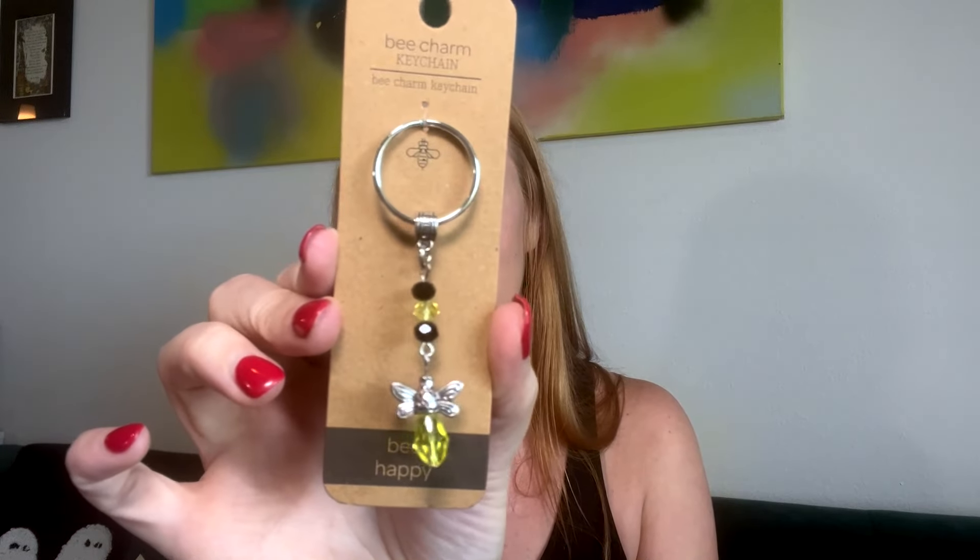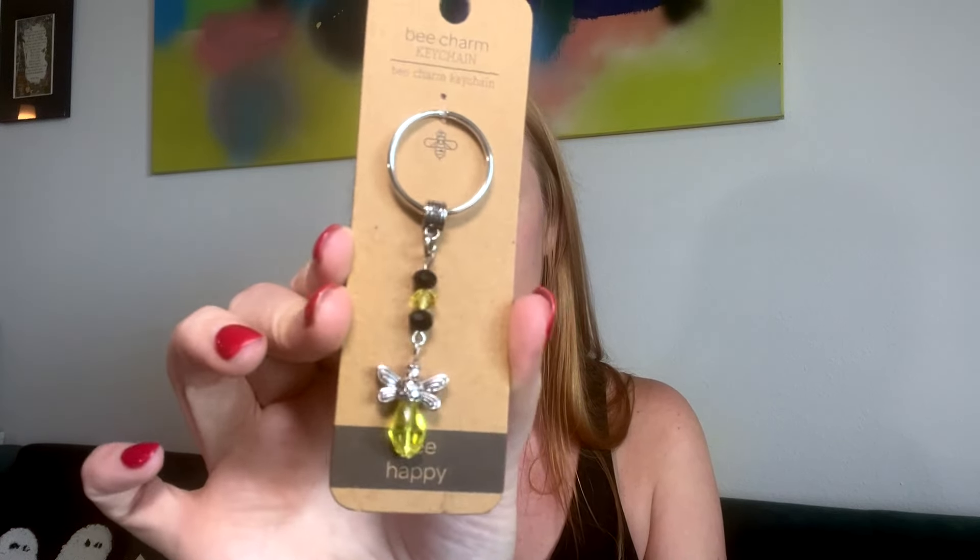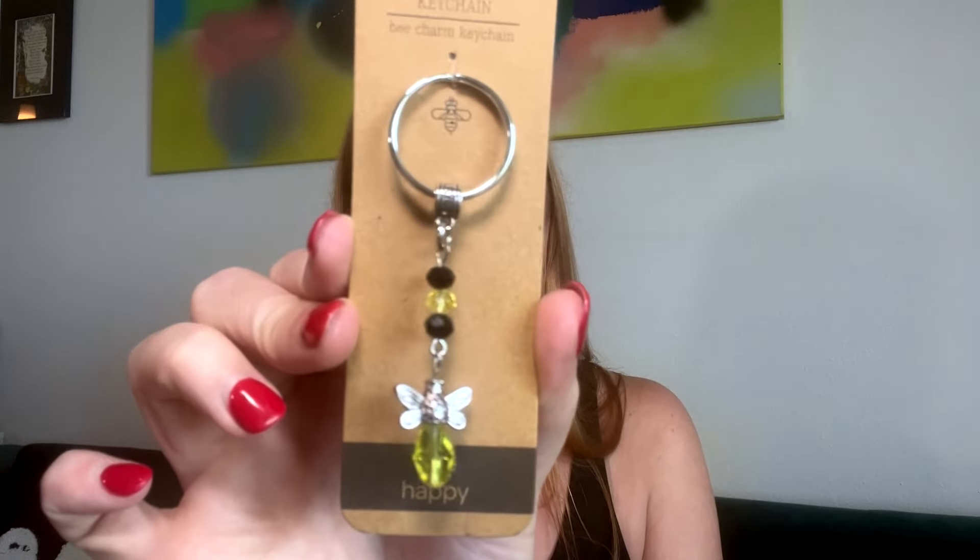Oh, look at this little bee! I love bees. I have a bee thing hanging over there — I got it in some subscription box. Oh, it's a bee keychain! I love it. And this says 'bee happy.' This is so cute. I will definitely use this for one of my keys — I was thinking I'm getting another key made. Perfect.